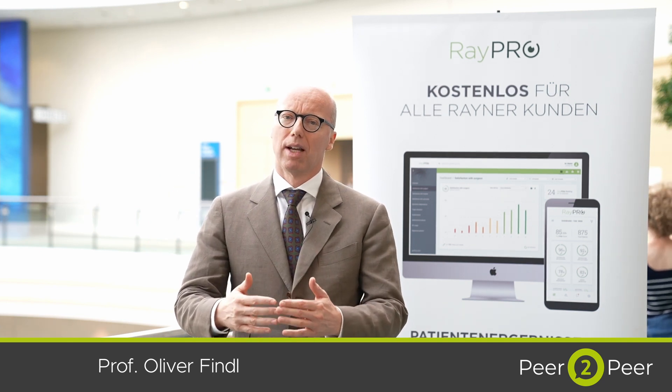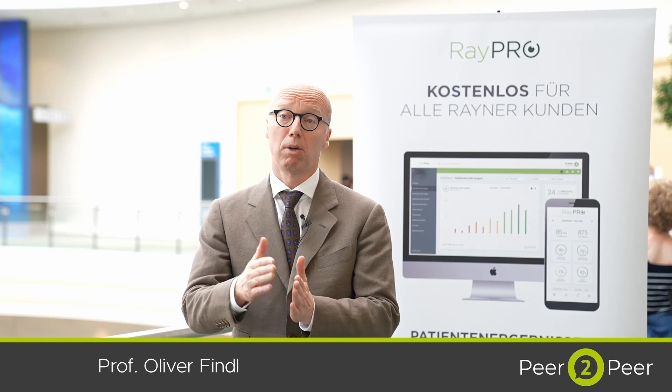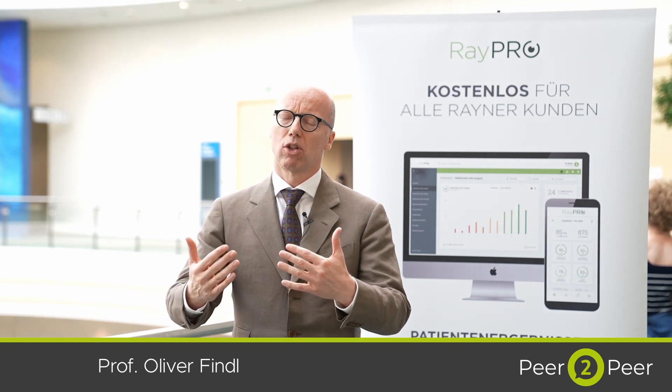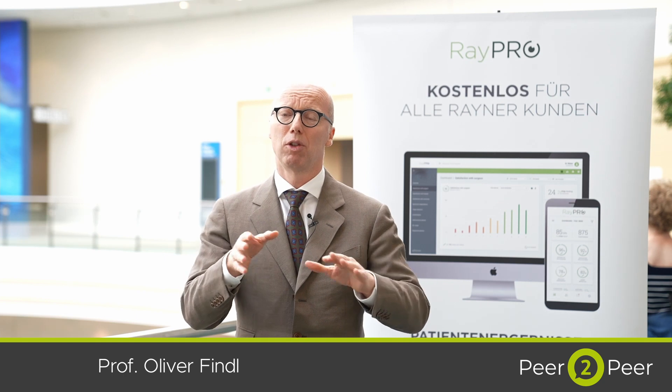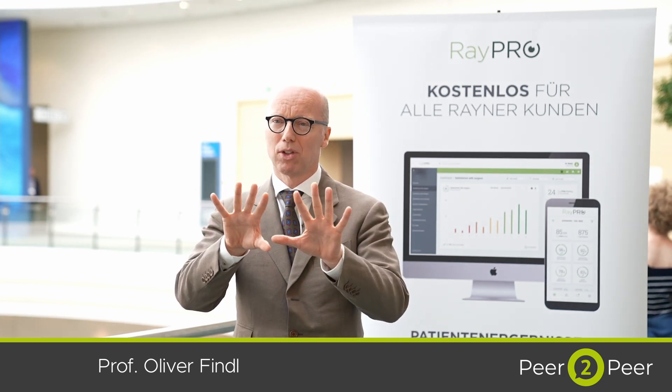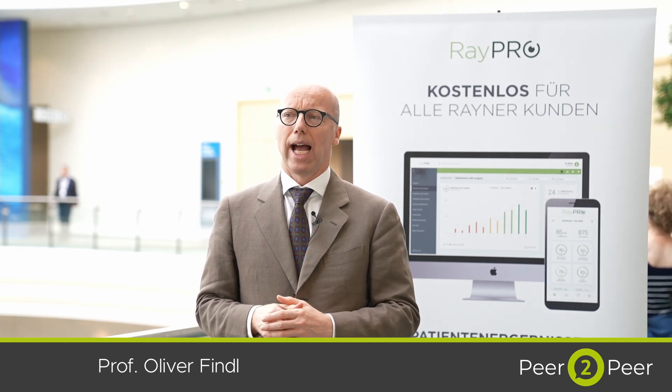I like to use monofocal plus lenses, especially with a little monovision — maybe just half a diopter mini monovision, maybe one or 1.25 diopters moderate monovision — which allows the patient to see really well and have really blended vision from distance up to maybe even near. With a standard monofocal it works, but patients are not quite as happy. A monofocal plus lens like the EMV lens from Rainer is really designed to give you a defocus curve towards the hyperopic portion, which allows you to position the two lenses, one at minus one and one at zero, and actually have completely blended vision over the entire range.